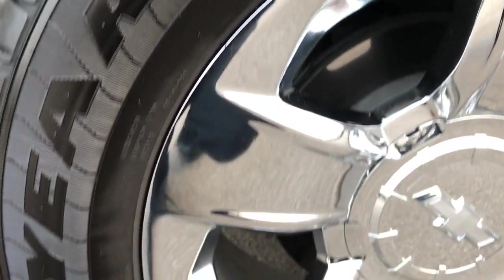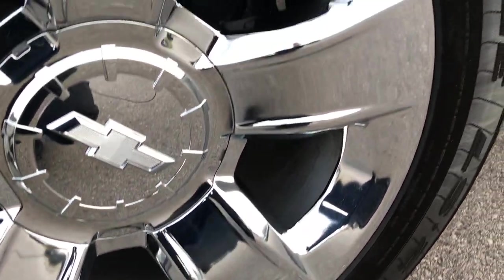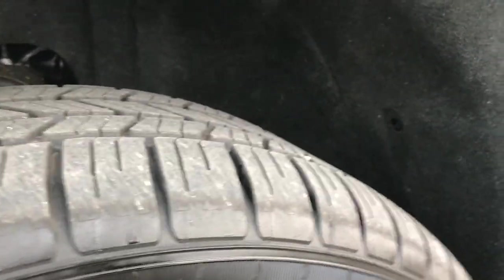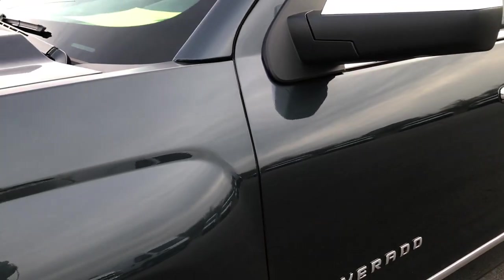This one has the 20 inch chromed alloy rims and it has the Goodyear Eagle P275 55R20 tires. These tires have just about all the tread left. This truck only has about 2,000 miles on it.